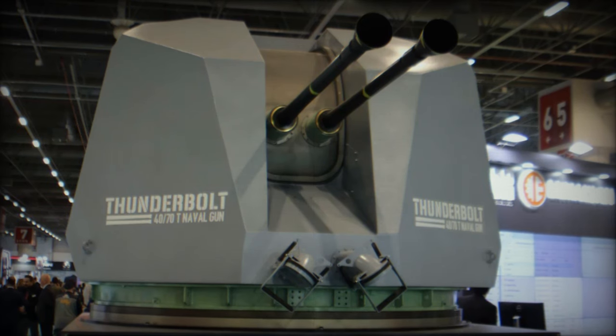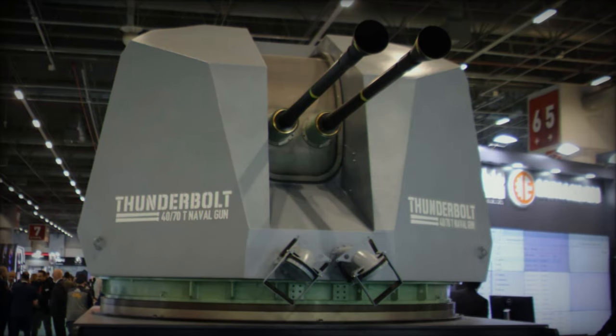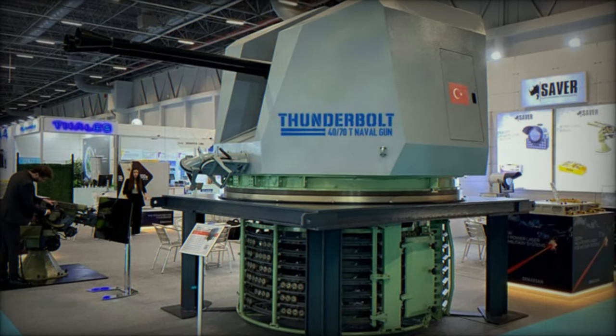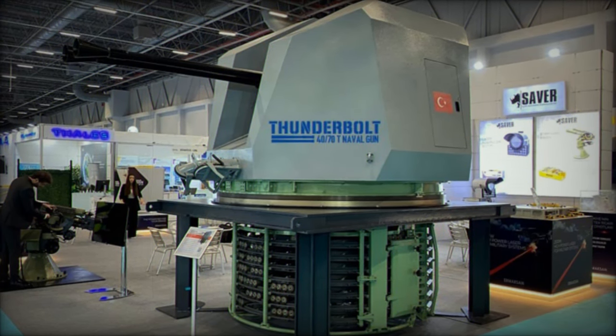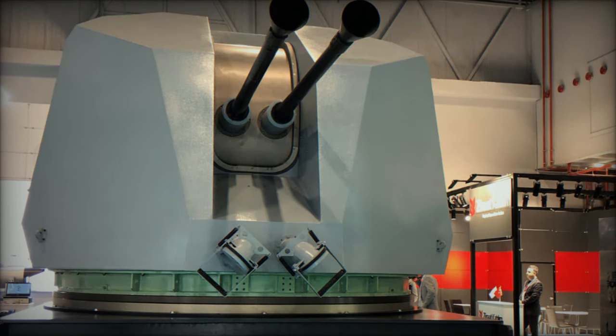Locally produced systems like the Thunderbolt not only provide cost savings compared to their imported equivalents, but are also more adaptable to the specific needs of the Turkish Navy. This allows for enhanced integration with Turkish-developed systems, such as the Aselsan Advent Combat Management System, offering superior operational flexibility.